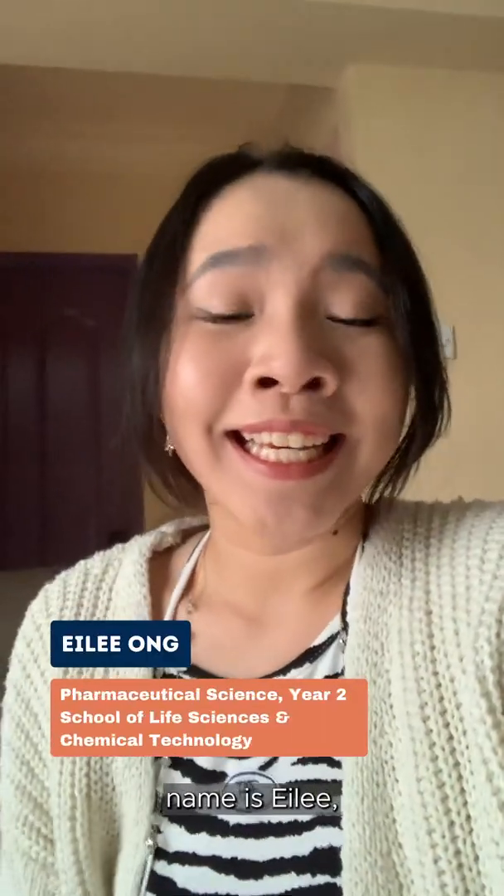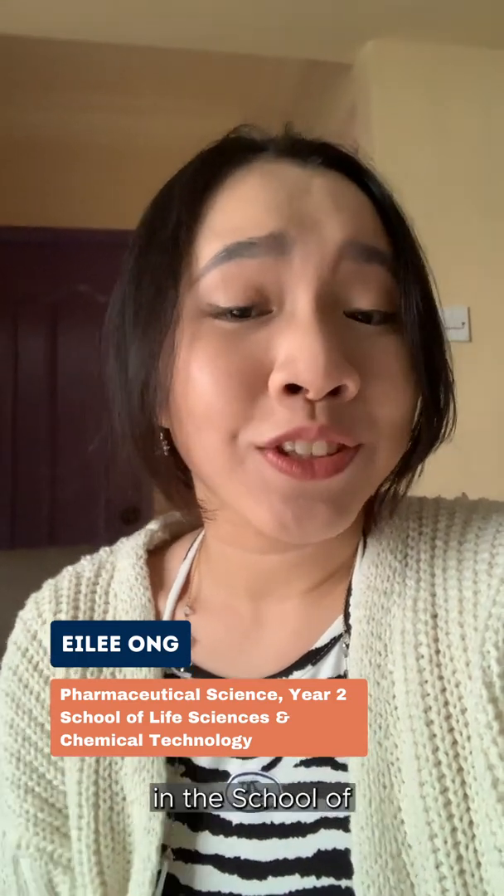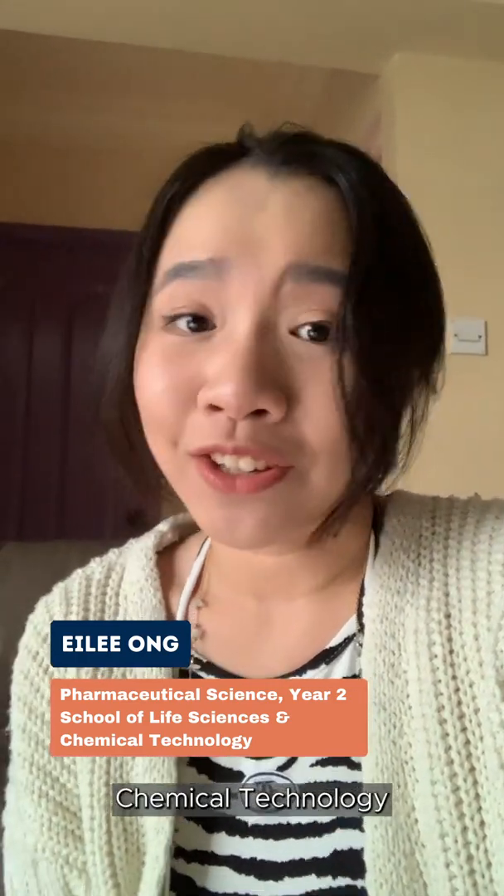Hi everyone! My name is Illy, a year 2 student currently pursuing a diploma in pharmaceutical science in the School of Life Sciences and Chemical Technology. You're watching NP, where I'll be showing you what a day in the life of an NP student in my course looks like. Let's go!